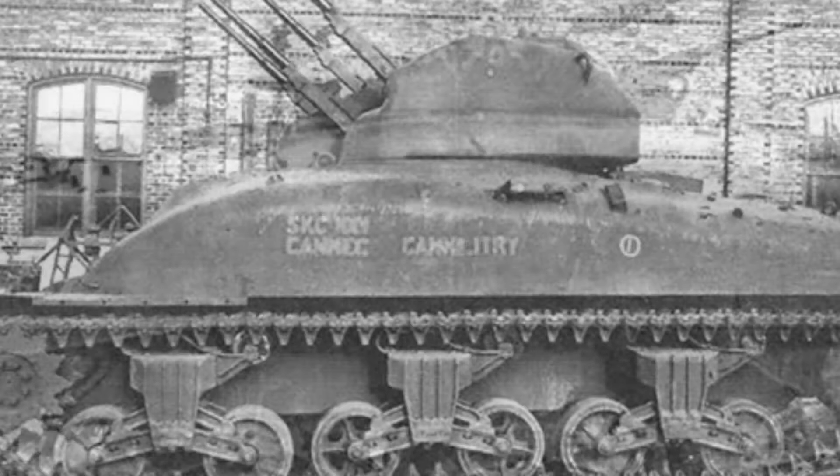Around April 1944, Canada cancelled the V-Dragon project to focus on tank production. By then, only three complete vehicles and eight turrets had been produced, with one self-propelled anti-aircraft gun sent to the UK for further testing.